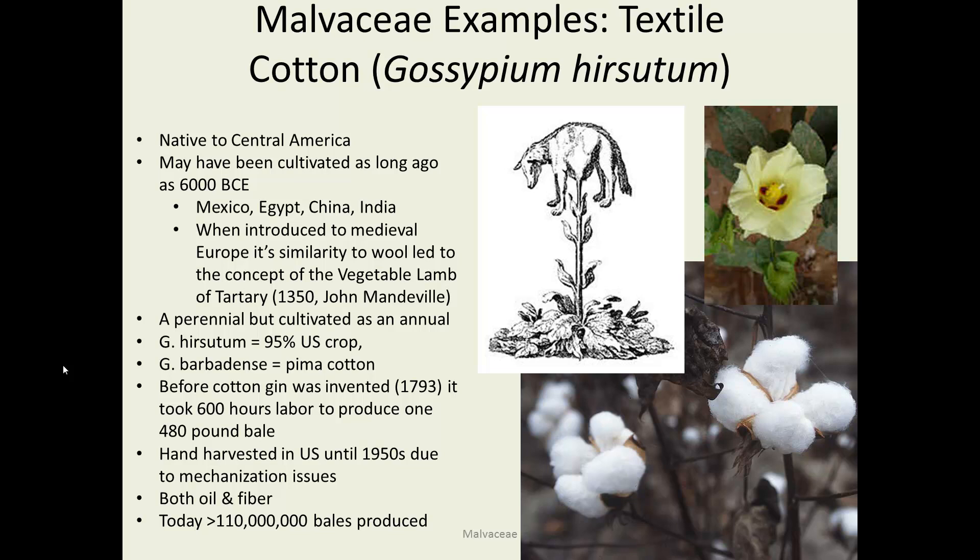Cotton went through a long history where the labor to pick and clean it was so high that slavery in more than one place was developed around its production. It was hand-harvested even in the U.S. until the 1950s, when they finally figured out how to do it mechanically. It is harvested for both oil and fiber, and today there are over 100 million bales produced, with each bale weighing about 500 pounds.